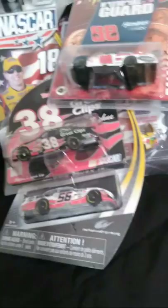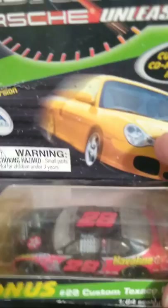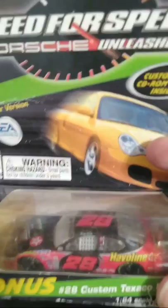Here's a Kenny Irwin Jr. Javelin — Need for Speed. This is probably one of the ones that needs to be retired into my loose diecast box, but I already have one of these in there, so you'll see another one of these here in a minute. And this still has the little CD-ROM game in it — probably won't even work anymore, though.